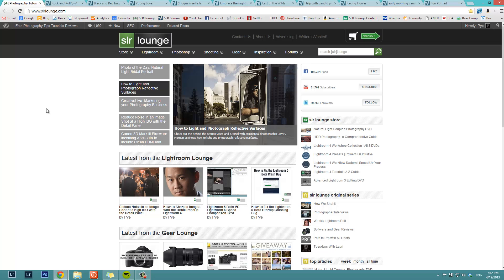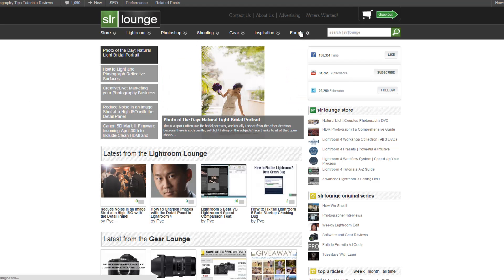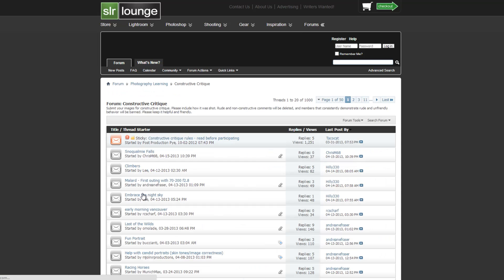What's up everybody, this is Post-Production Pie and this is another episode of Weekly CC. That's where you go to srlounge.com, click on the forums, then click in the Constructed Critique category. Be sure before participating and submitting your own images for critique that you check out the sticky and read the Constructed Critique rules — we want everybody to be nice and have a positive community.